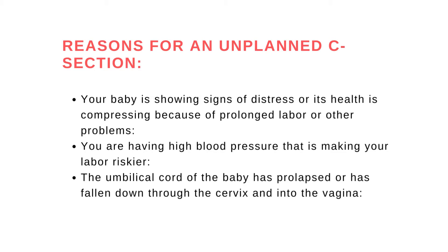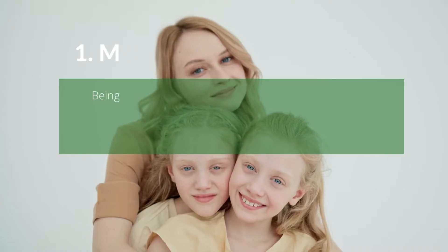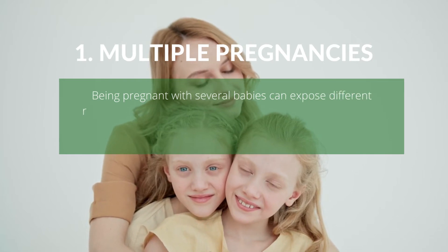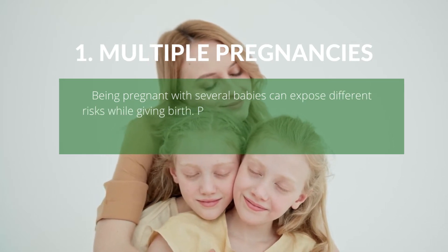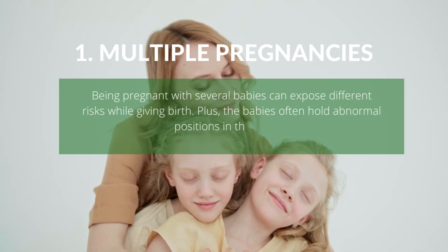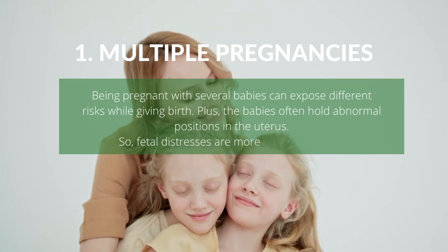Medical reason number one: multiple pregnancies. Being pregnant with several babies can expose different risks while giving birth. The babies often hold abnormal positions in the uterus, so fetal distress is more likely to happen.